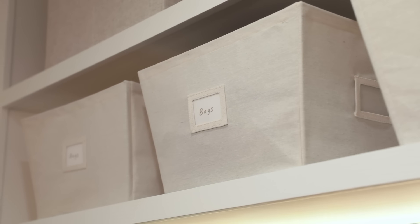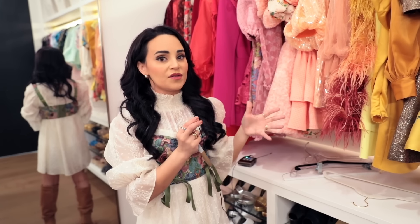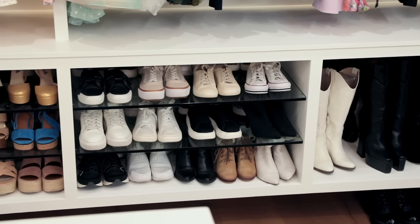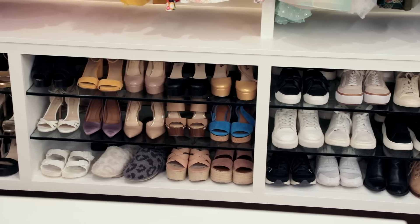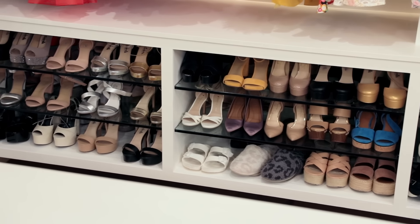Up top I organized using these storage bins I found at Container Store. I love them because in the front you can label them — you just use a little piece of paper, it comes pre-cut to fit the label slot. I also take a gold permanent pen to match all the hardware and just label them. That's basically how I've organized this side of the closet. The stuff I'm grabbing all the time is down here.